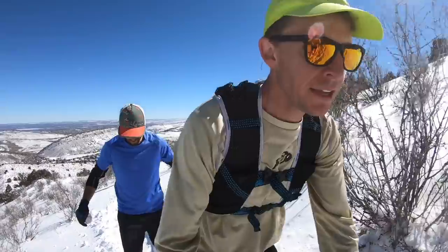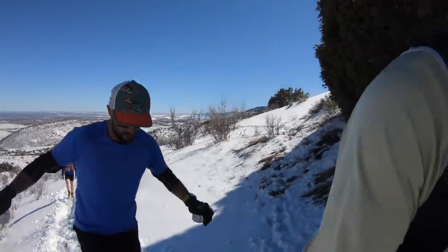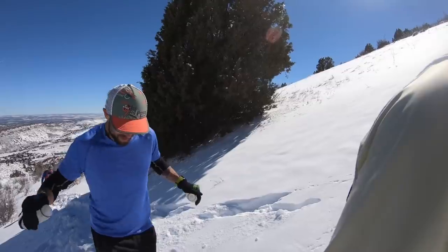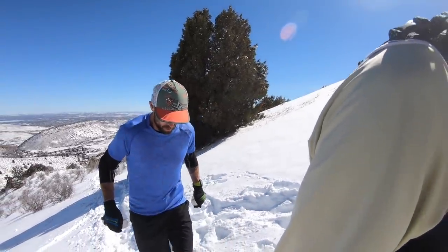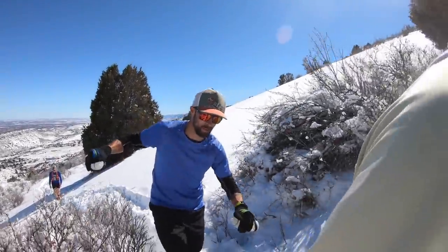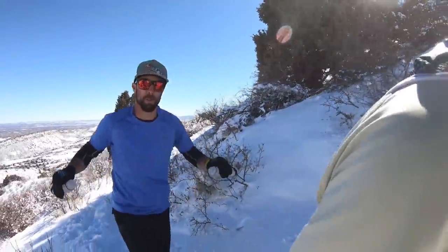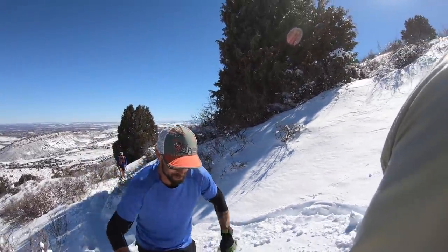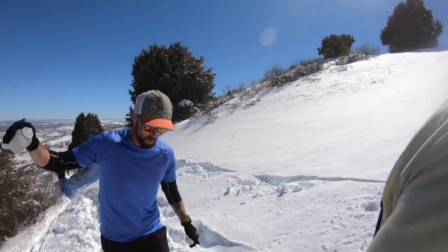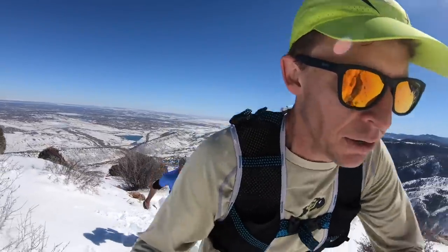Jason, how did you find the channel? Like most gear nerds, looking at shoe reviews. Which shoe? I don't recall exactly — I found one and just started shuffling through all the different videos. I'm pretty sure I bought a pair of Beacons because of you. How many miles have you put in them? Approaching 400 miles now — they're holding up great. I'm actually even considering racing in them.